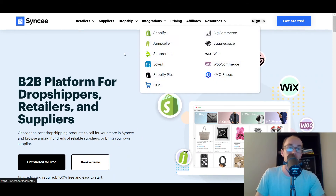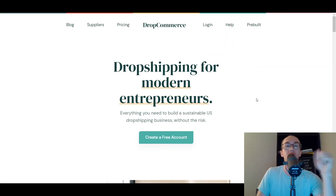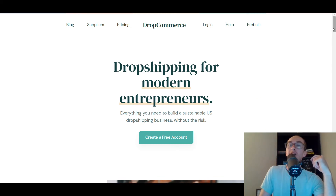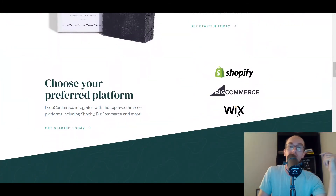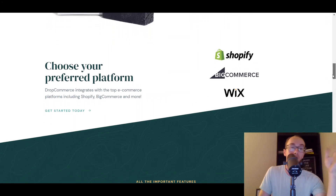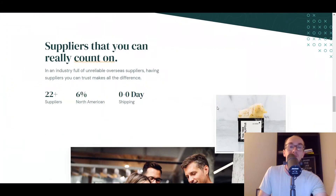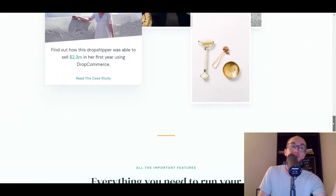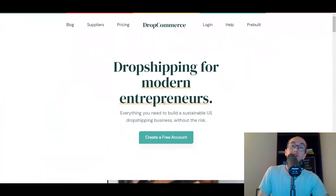Moving into number six, we have DropCommerce. Such a sleek website, I will say. DropCommerce is another option that has Wix integration for dropshipping. They also have US suppliers — so if you want to find US suppliers and run a US dropshipping business, then look no further than DropCommerce if that's what you're interested in.